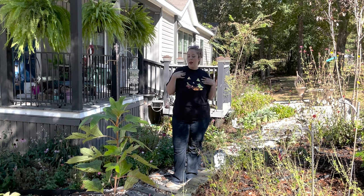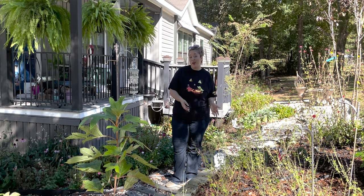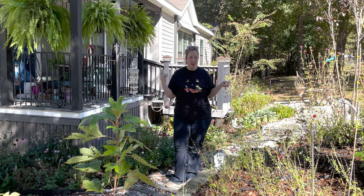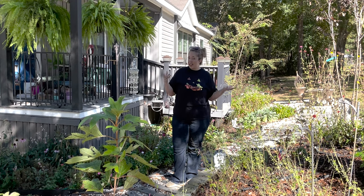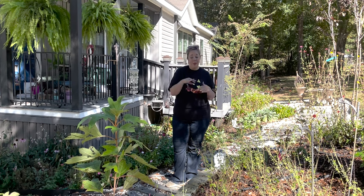I thought long and hard about cleaning everything up and then showing you the October garden tour, but that is not what my channel and my life is about. I am not showing you only the perfection, so I figured we might as well show you the good, the bad, and the ugly. This is what my garden looks like after a month and a half of complete neglect.